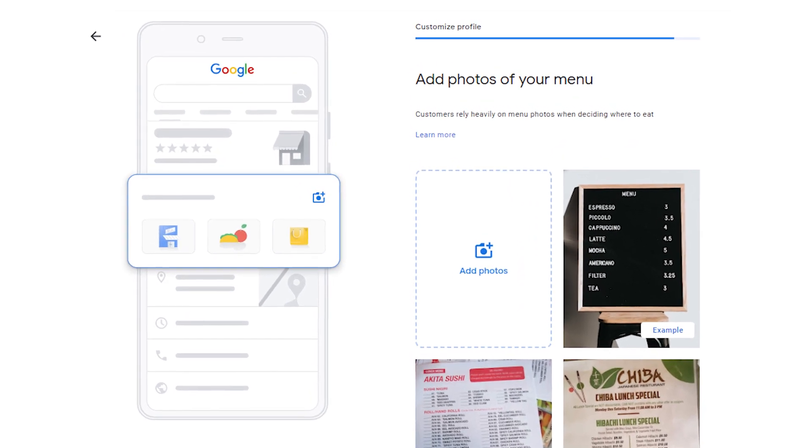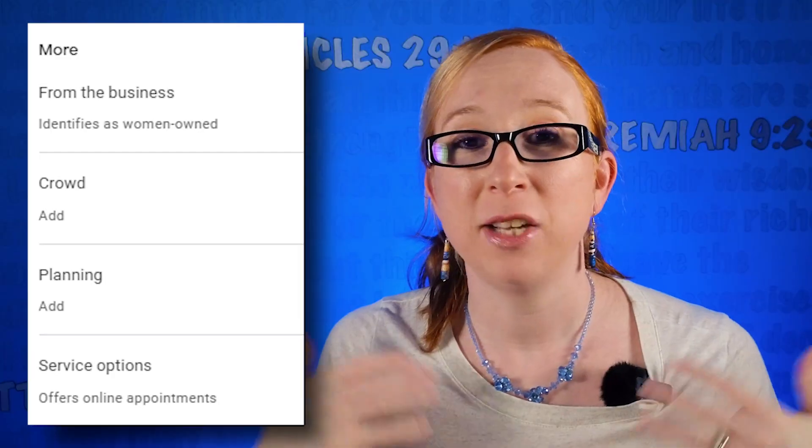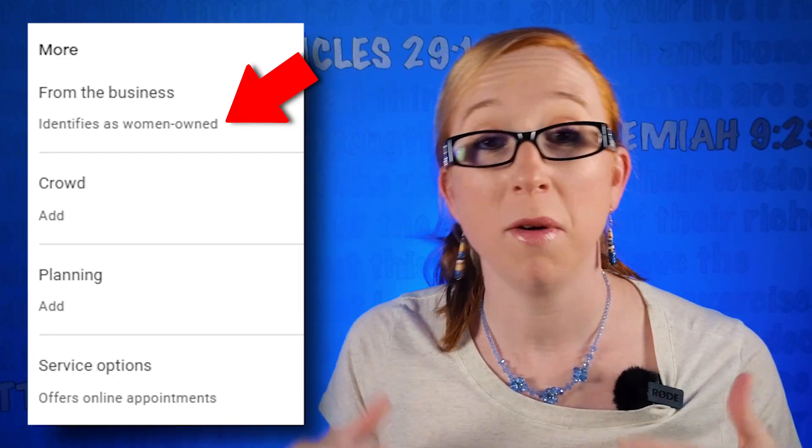Go ahead and add photos like your cover photo and logo so that your business can stand out. Add attributes that match your business's identity, such as women-owned, black-owned, or veteran-owned.